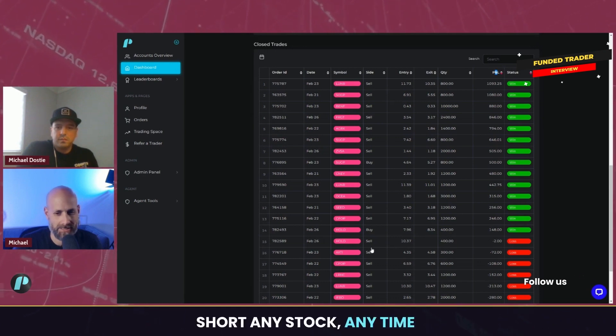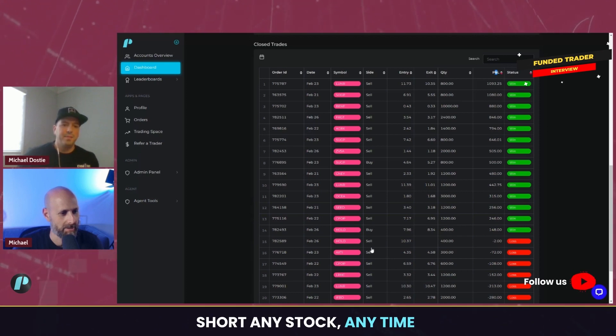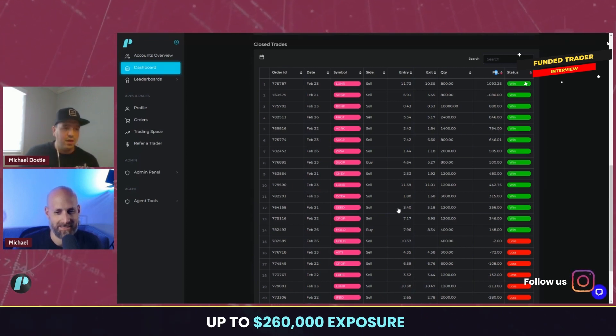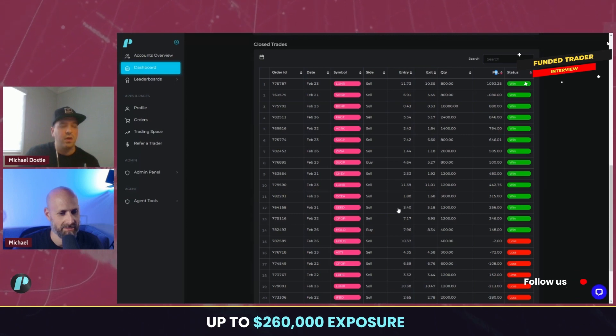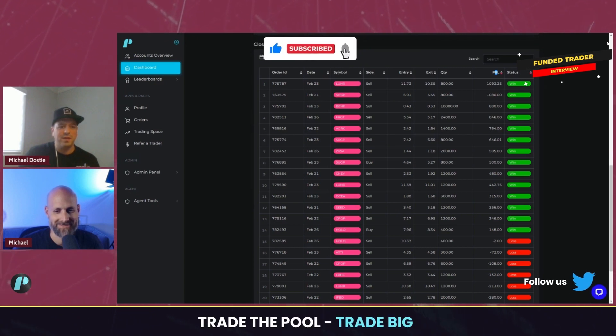Yeah, especially in the small cap markets — that's the classic pump and dump. So as I can see, most of your trades are on the short selling side. Did you ever try to go long? Yeah, I took a trade on HOLO this morning — long — but I'm a little bit more nervous on the long side. I don't know why it's always been like that. I see so many funded traders that short those penny stocks, and everyone says the same thing — they're so sketchy on the downside.